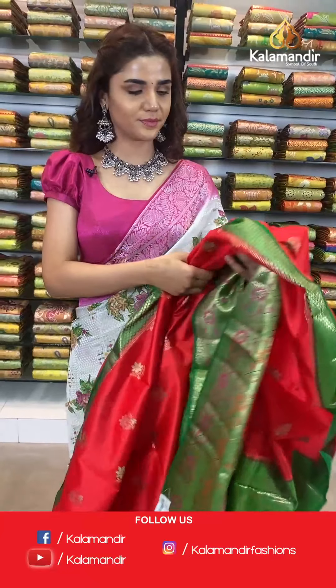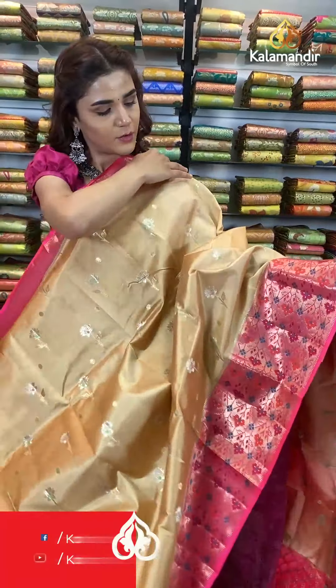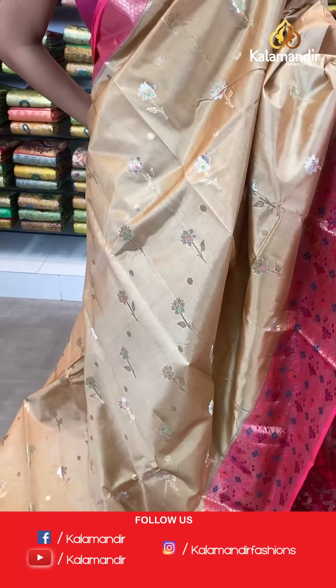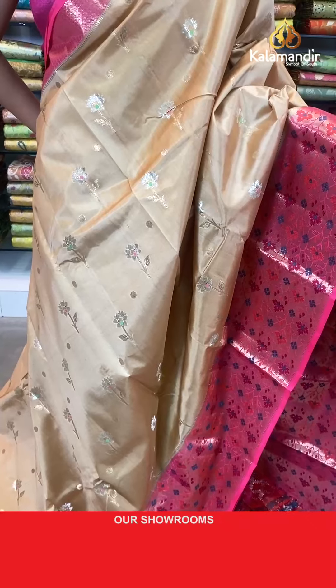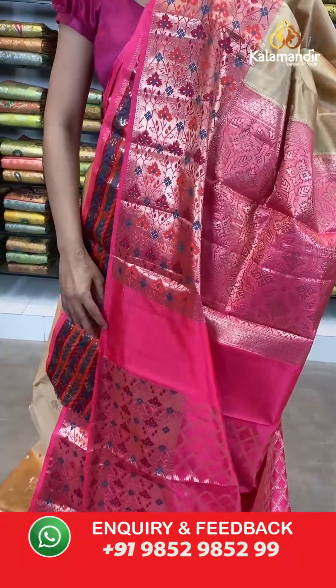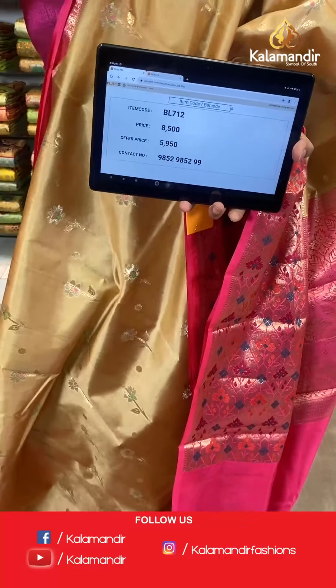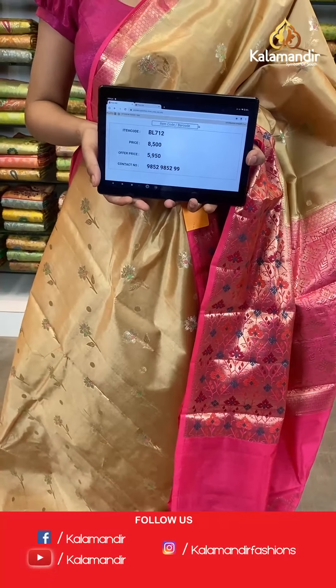On to the next saree — a beautiful dark cream and deep pink saree which looks very outstanding. The body has florals, a contrast border, contrast zari woven pallu, and a contrast border blouse. The item code is BL712. Take a screenshot and send to number 9852 985299.